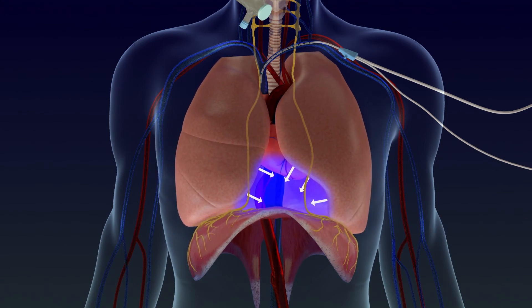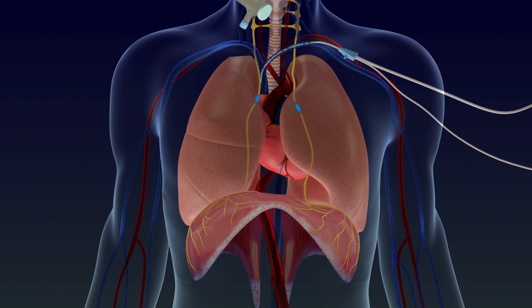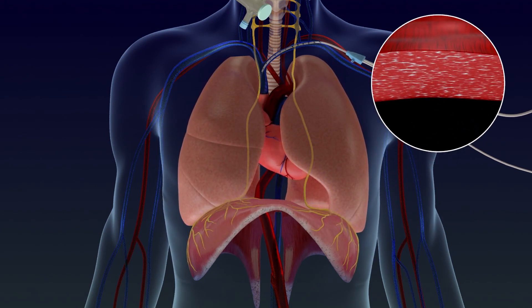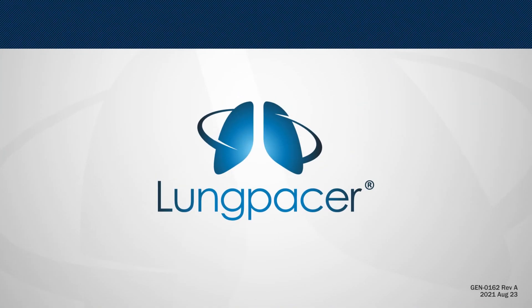The Lung PACER catheter is a temporary, easily removable device designed to exercise and strengthen weakened muscles and improve diaphragm function.